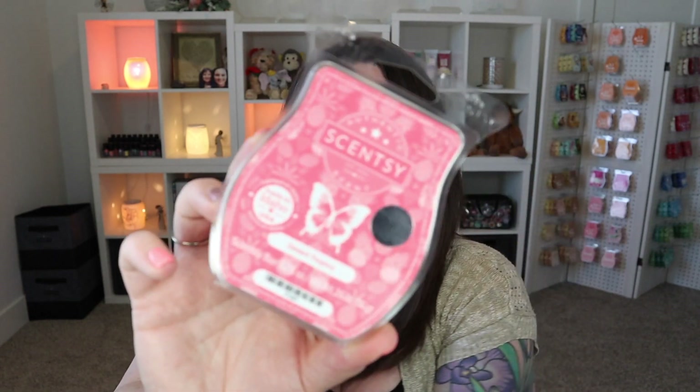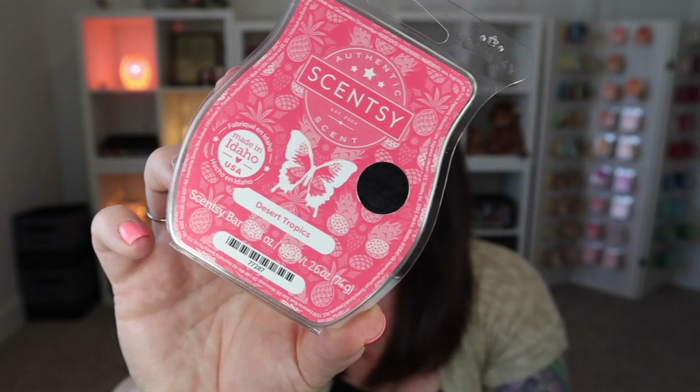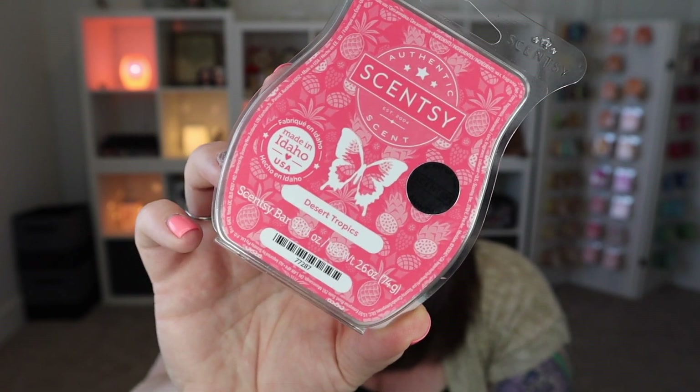The base notes are sandalwood and musk. I don't smell much of the sandalwood or musk — I was attempting to warm it but haven't had a chance just yet. Once I warm it, I will let you know, so stay tuned for my weekly 'what I've been warming' video. I'll let you know how it performs and if it changes at all when warming, but it smells like it's going to be strong, so I am definitely here for it. Desert Tropics is going to be available starting July 1st in a Scentsy bar, room spray, or scent circle.